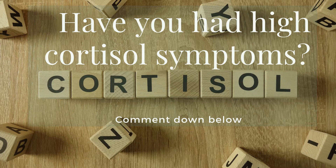I want you to comment down below if you've had high cortisol, if you've been diagnosed with high cortisol, or if you've had these symptoms — and share what your symptoms are or what you've done about them. Please remember to give this video a thumbs up and share it if you know anybody with high cortisol, high estrogen, or hormone imbalance.